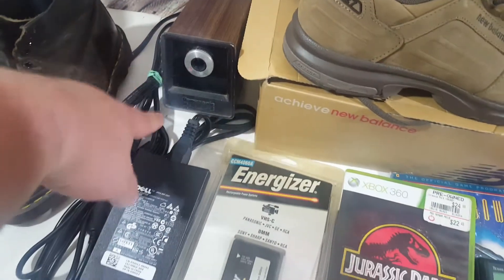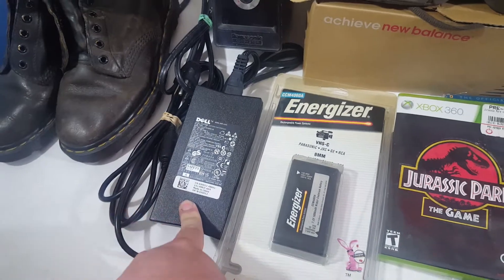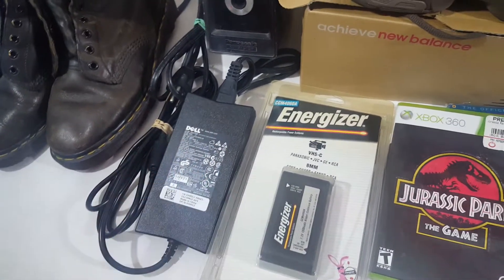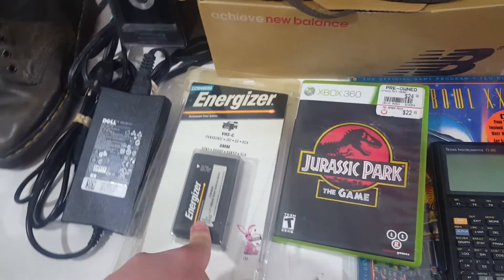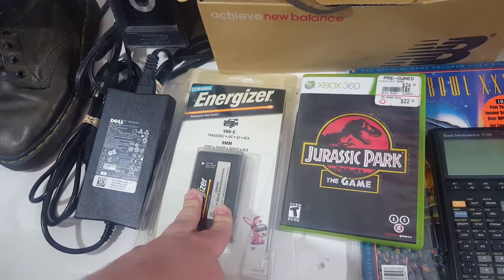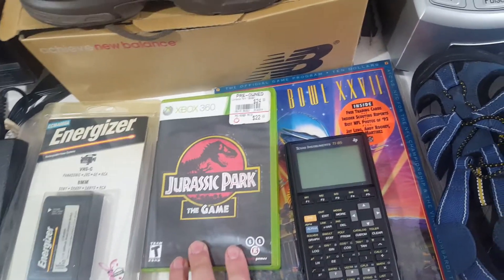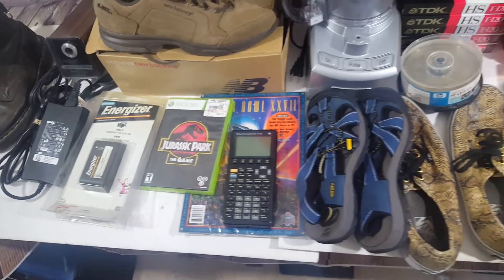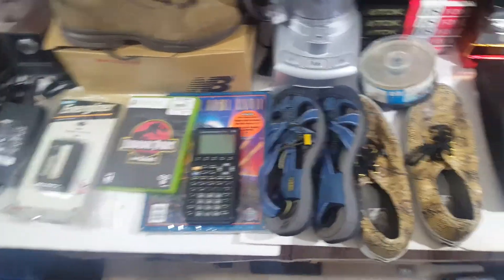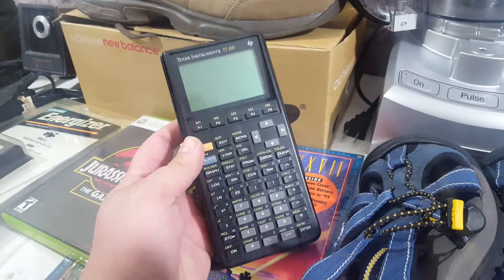Over here we've got a Panasonic pencil sharpener — usually get $25 to $30, paid three bucks, and it works. A Dell laptop power cord paid 50 cents or a dollar, already sold for $15. An Energizer camcorder battery still sealed, came in a lot for five bucks, listed for $35 or best offer. A Jurassic Park game paid a dollar, should get $20 to $25 — some Jurassic Park games do really well. Also a calculator, probably paid a buck for it, the TI-85, should go for $15 to $20 and it works.